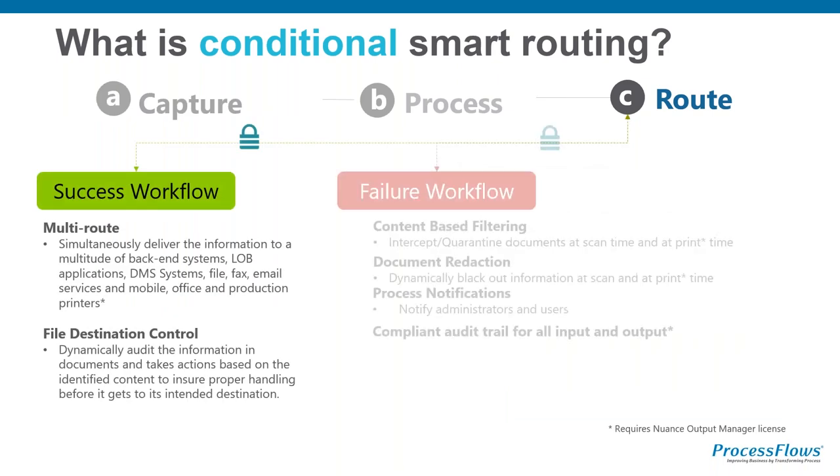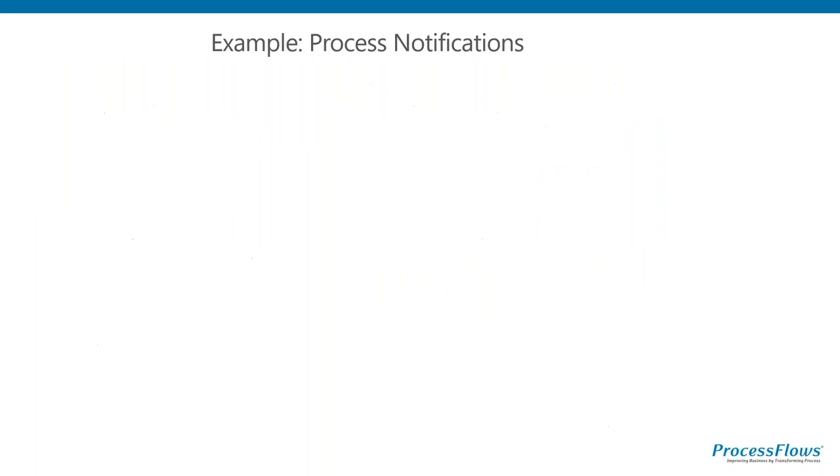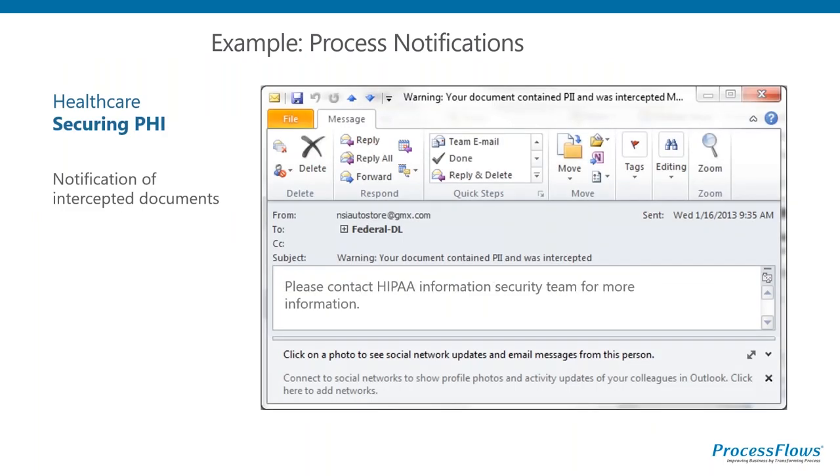This is where we look at using Output Manager as well as AutoStore. This is where we can actually start controlling what people are printing. In this day of compliance, do I want anybody outside of HR to be able to print or email a national insurance number? If the answer's no, I need to be able to track that. There's the capability to look at a document, look for that string of national insurance numbers - we know what they all look like - and if that is tried to be scanned or printed, we can stop it going into the workflow. And if you find something that's not secure, you can stop it or let it go through and send a message to somebody else within the workflow.